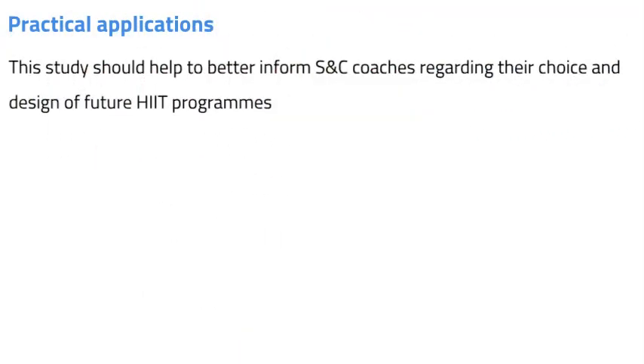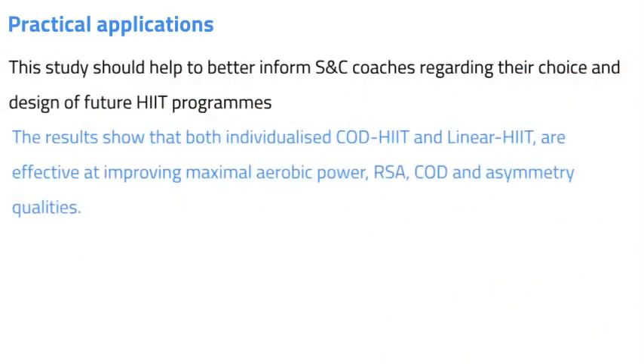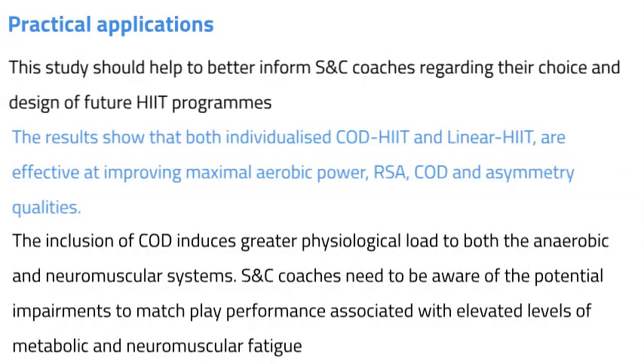So what are the practical applications? This study should help better inform strength and conditioning coaches regarding their choice and design of future HIIT programs. The results show that both individualized change of direction HIIT and linear HIIT are effective at improving maximum aerobic power, repeated sprint ability, change of direction and asymmetry qualities. The inclusion of change of direction does however provide greater improvements in repeated sprint ability, and may provide minor additional levels of sports specificity for field-based team sport athletes.